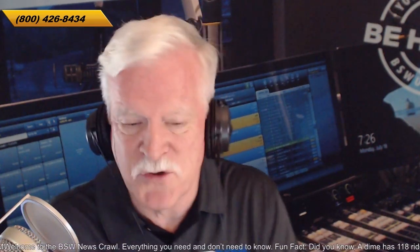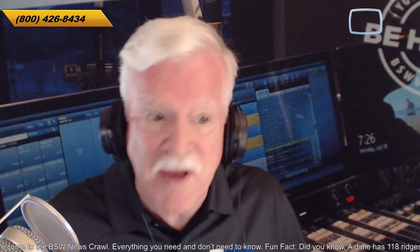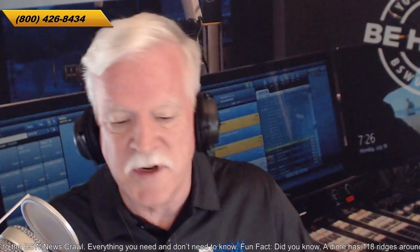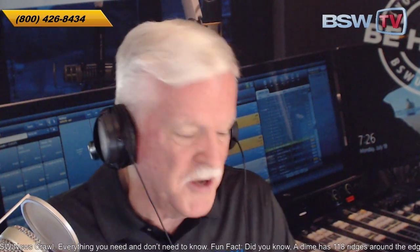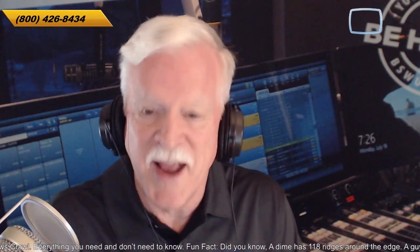BSW in my history, going back into a previous century, there was a time when we were not really noted as being a transmitter source. Well, now we are one of the biggest transmitter sources in the country. And of course, we've got the major lines in digital studio gear, etc. We've got over 400 trusted partners and resources with various vendors. And now we have another one in InRush.